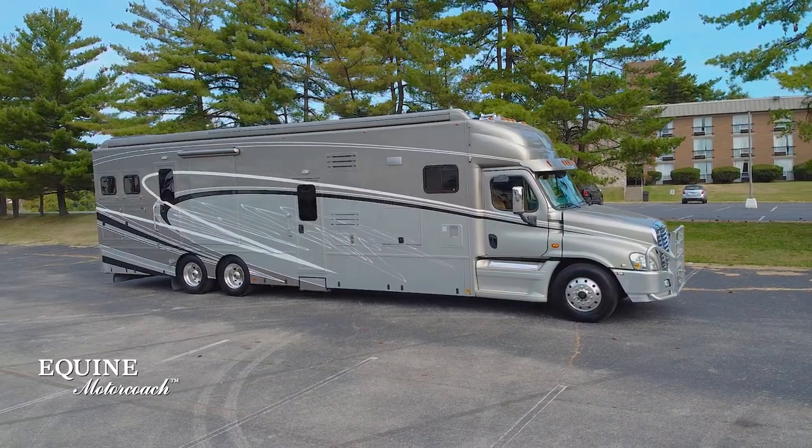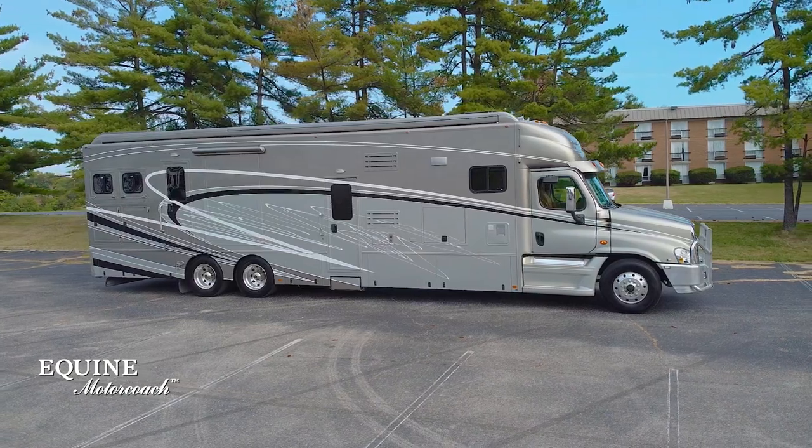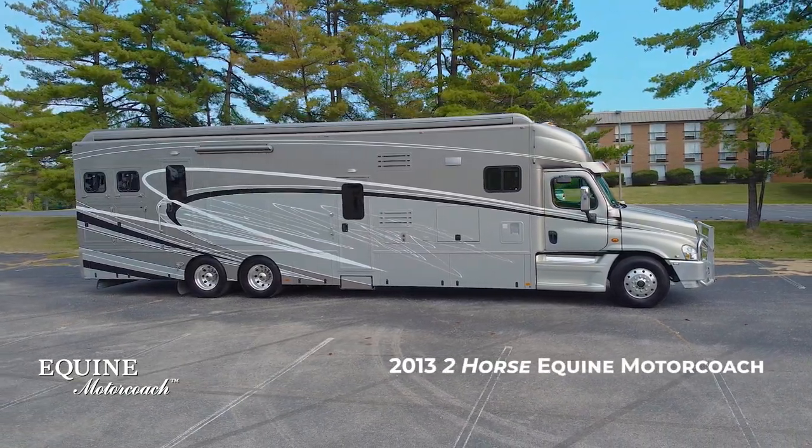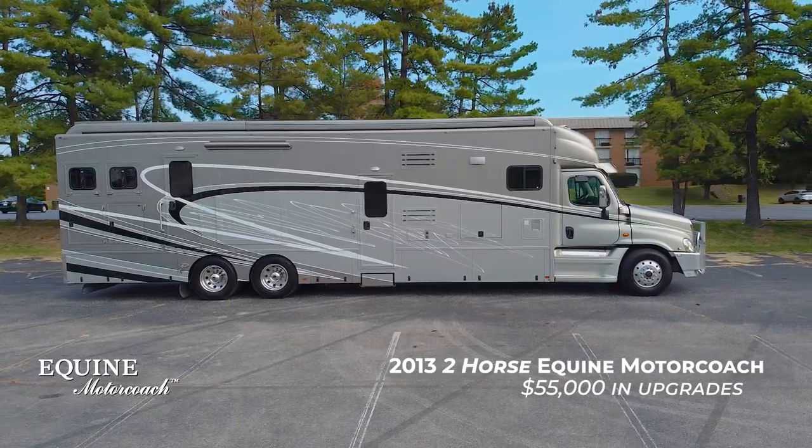Hello, it's Ben Yates, VP Sales and Marketing for Equine Motor Coach, introducing the amazing 2013 two-horse Equine Motor Coach with over $55,000 worth of upgrades.